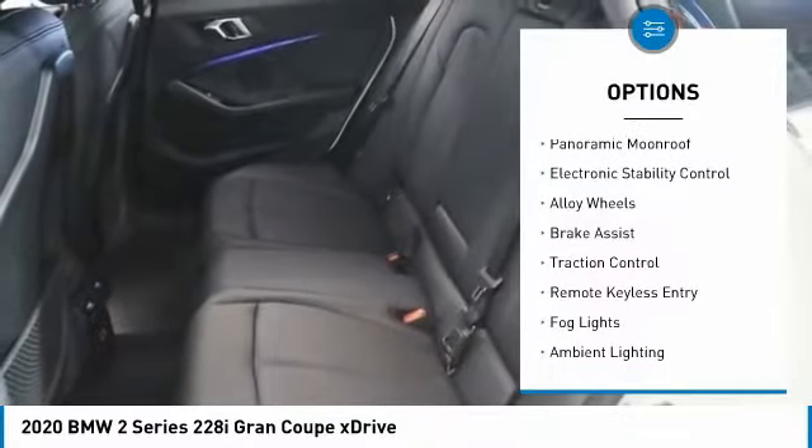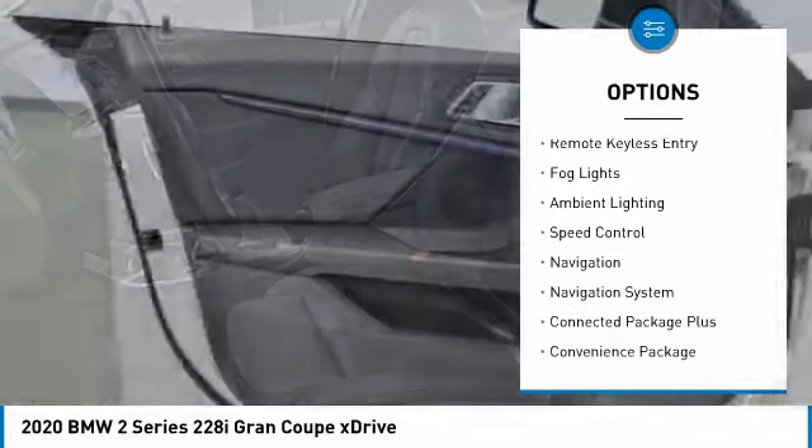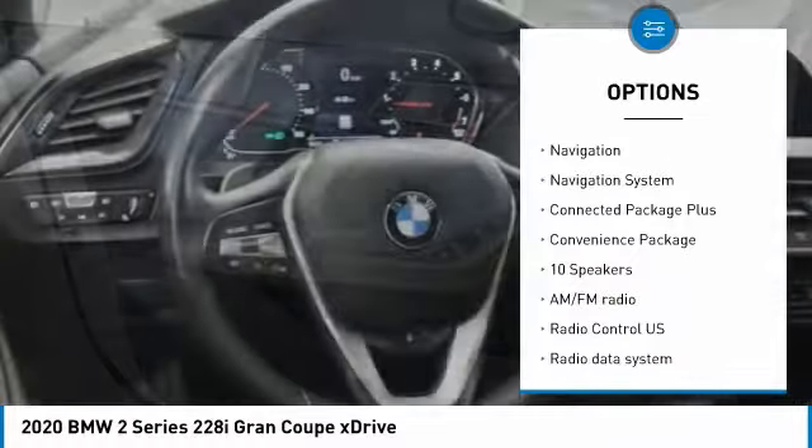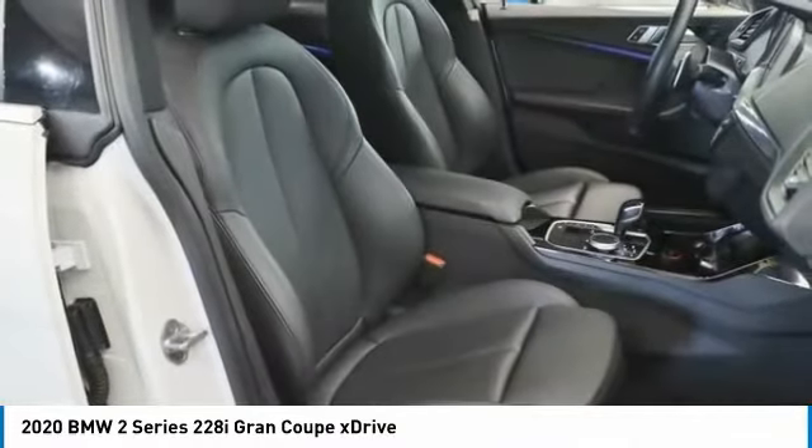Rain-sensing wipers, panoramic moonroof, electronic stability control, alloy wheels, brake assist, traction control, remote keyless entry, fog lights, ambient lighting, and speed control.